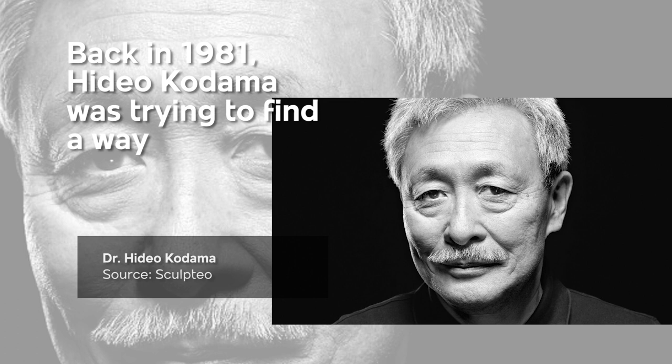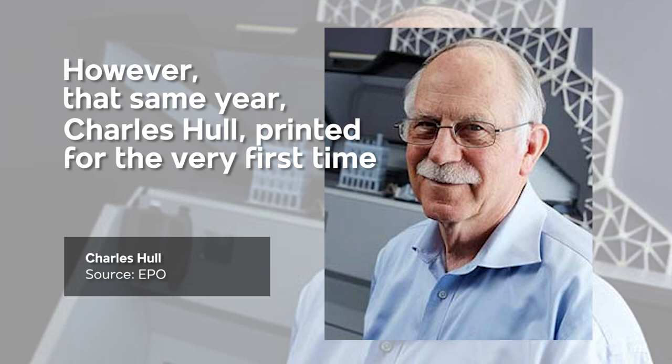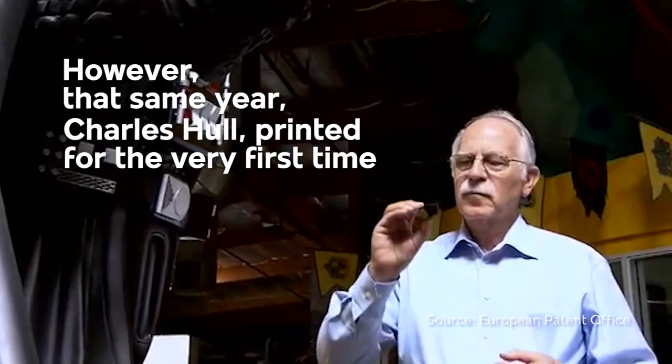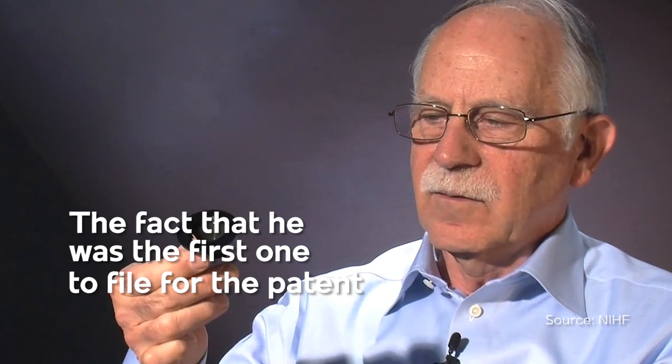Back in 1981, Hideo Komoda was trying to find a way to develop a rapid prototyping system. He came up with a layer-by-layer approach for manufacturing called additive manufacturing. However, that same year Charles Hall printed for the very first time a black plastic cup with a technique called SLA. The fact that he was the first one to file for the patent makes him officially the father of 3D printing.